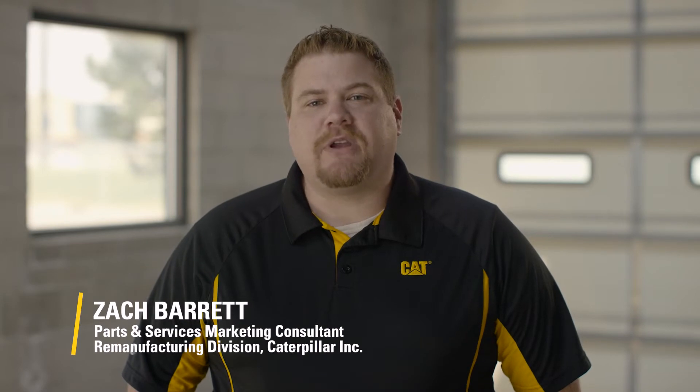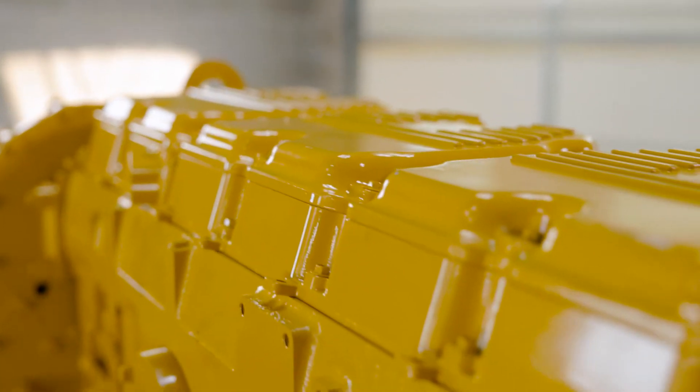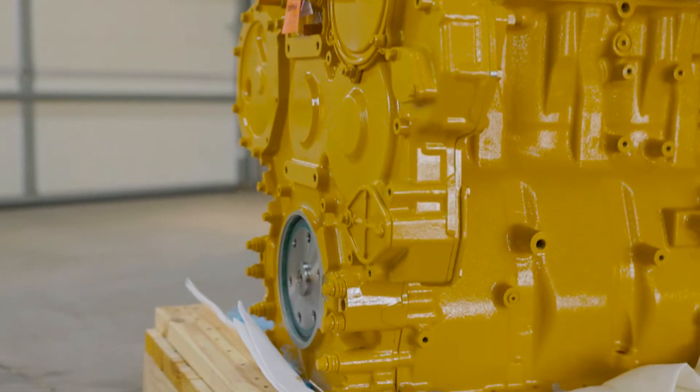Today our topic is Reman versus rebuilds for your CAP engine. There is a common misconception that these terms are interchangeable, so we've got one of our experts, Alan, standing by to clear up these myths once and for all.